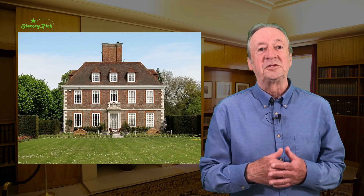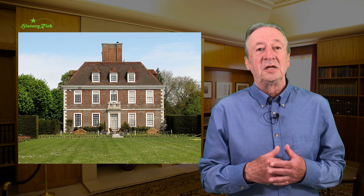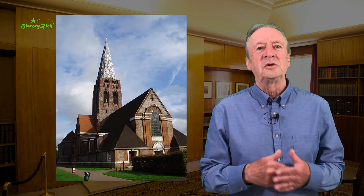The Salutation at Sandwich in Kent has a Christopher Wren-like façade. It's now a hotel but was originally built as a private house. It's red brick with stone dressings, a massive chimney and steep pitched hipped roof.